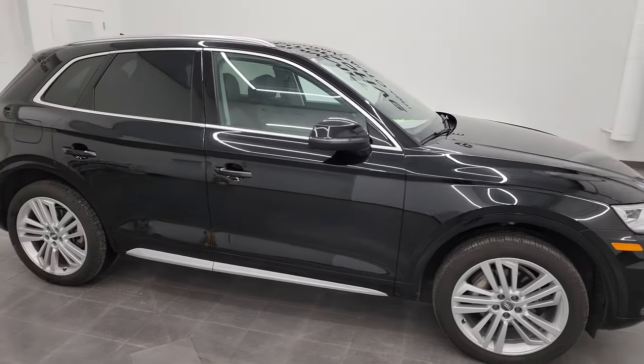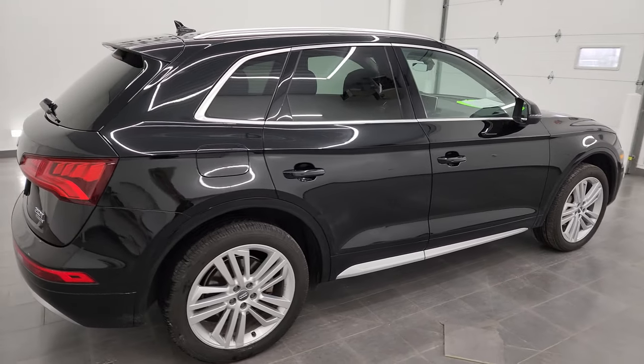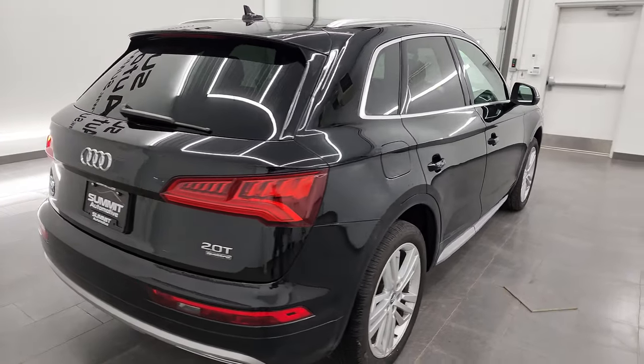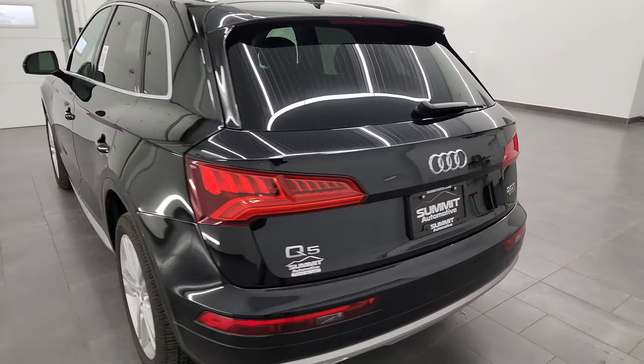Hey, this is Brett and this 2018 Audi Q5 Premium Plus is stock number 23J45A. I am here at Summit Automotive in Fond du Lac, Wisconsin, your new and used SUV headquarters.